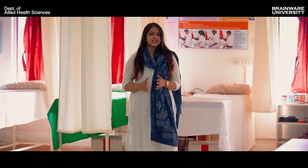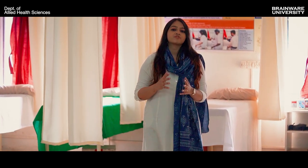The students of the allied health science department are getting hands-on training in industry standard lab facilities. They are being constantly mentored by experienced faculty members, doctors and industry professionals. We are now in the medical laboratory technology lab.